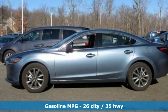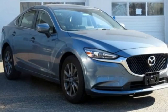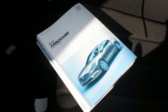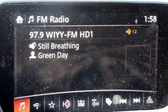Streaming audio, wireless phone connectivity, dual zone climate control, push button start, manual tilting steering column, inline four-cylinder engine, aluminum wheels, gas pressurized shocks, and automatic transmission.